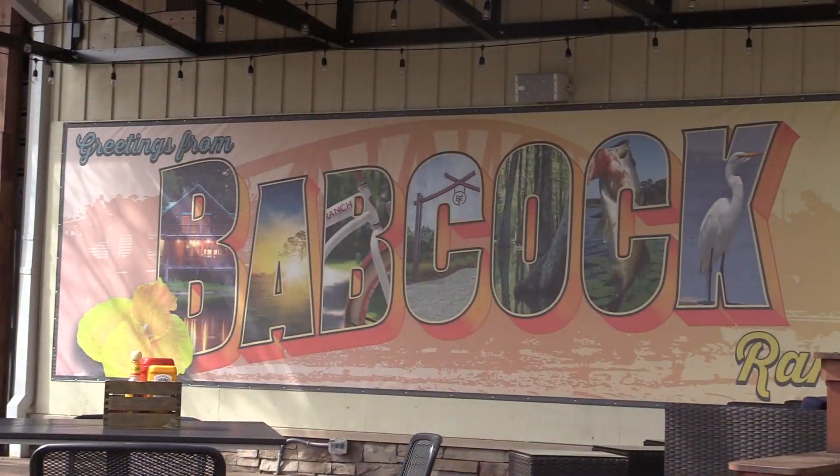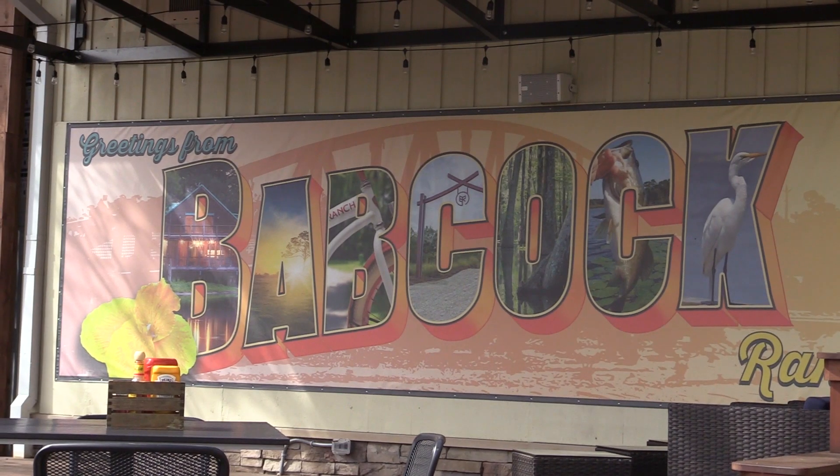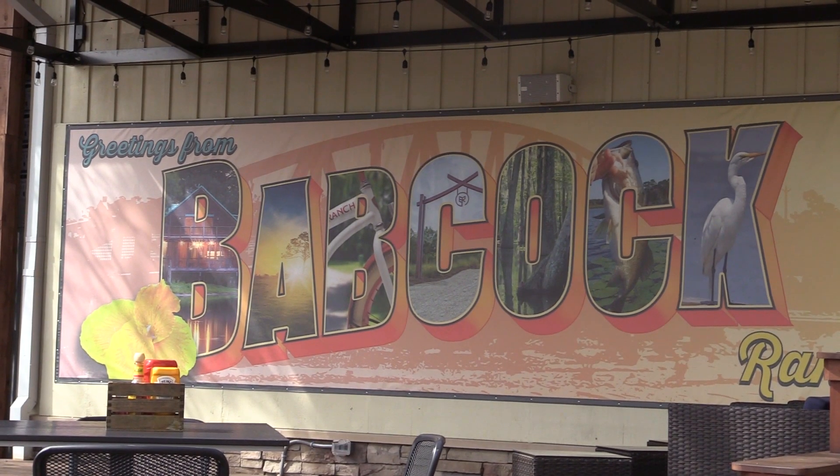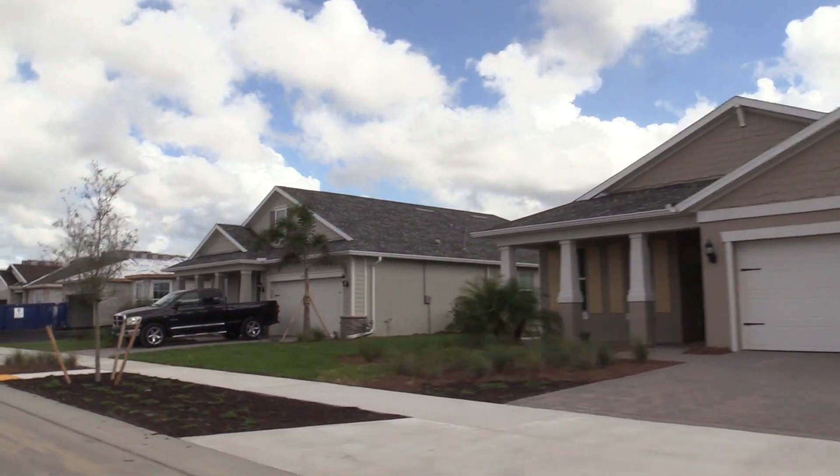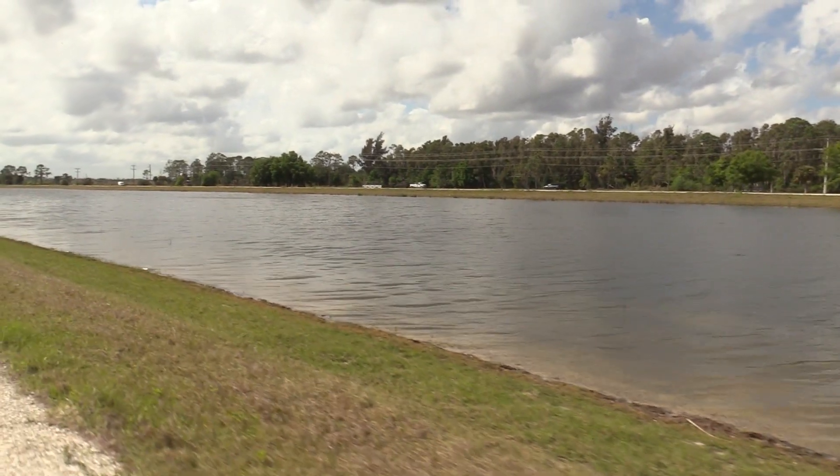Babcock Ranch is the nation's first entirely solar city. We're built here on 91,000 acres of what used to be a cattle ranch from the late 1800s, and what you're seeing here is the development portion of that land.